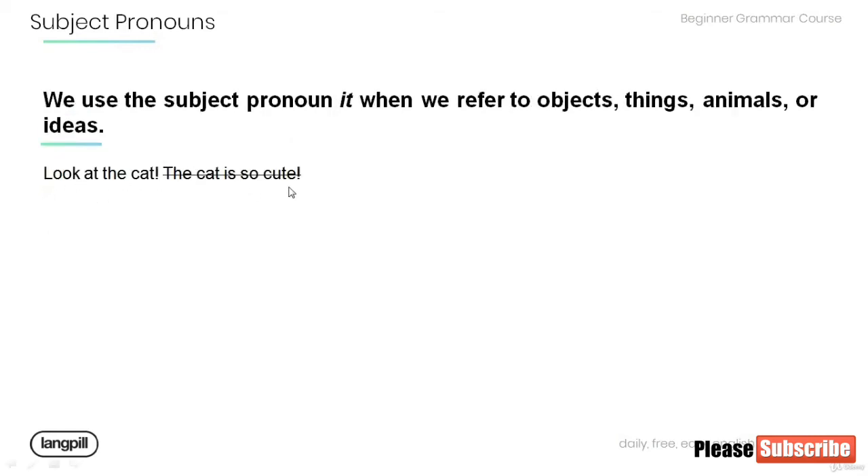Let's have a look at another sentence: Look at the cat. The cat is so cute. Note that the subject pronoun 'it' is used when we refer to objects, things, animals, or ideas. Try to avoid repetition in this sentence by using the correct subject pronoun. It is so cute.